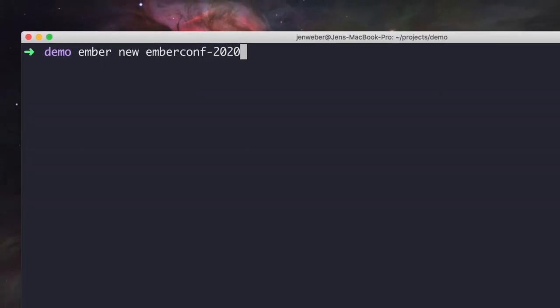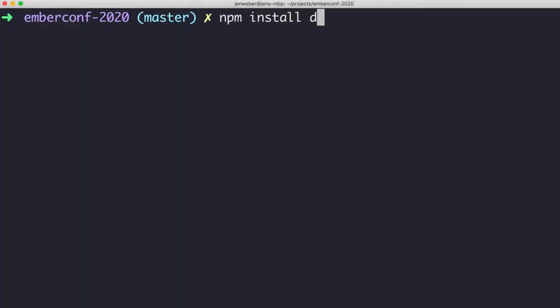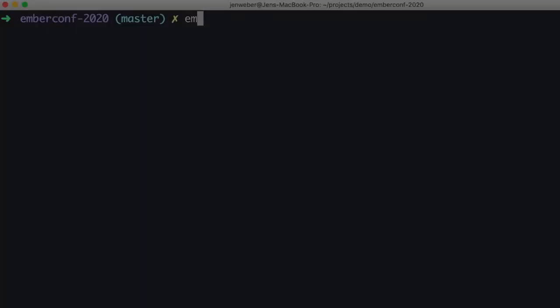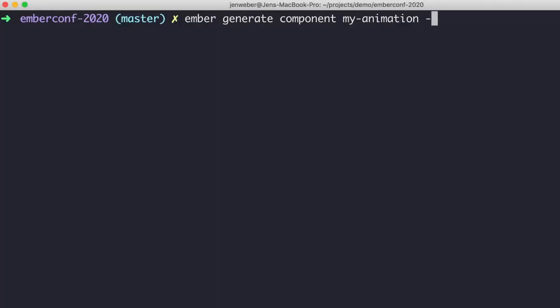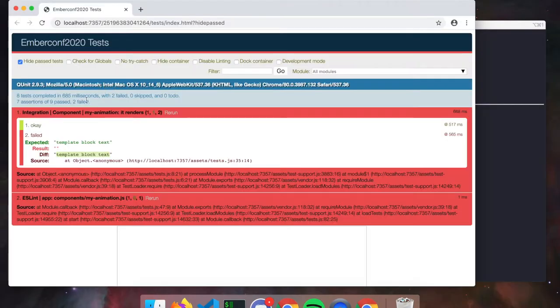Let me take you on a tour. With a few commands, I can generate my app, install and use almost any popular JavaScript package from NPM, and add some markup, interaction, and CSS. I can write some end-to-end tests, run them, run a production build, and deploy.